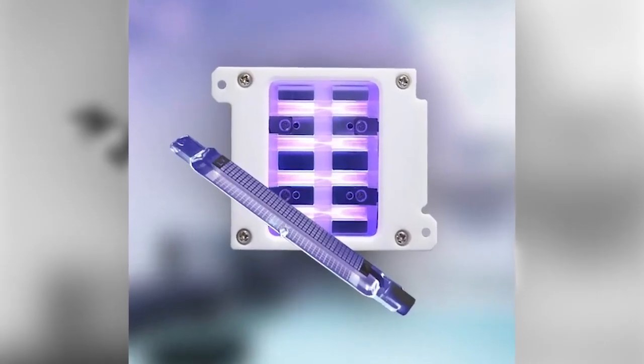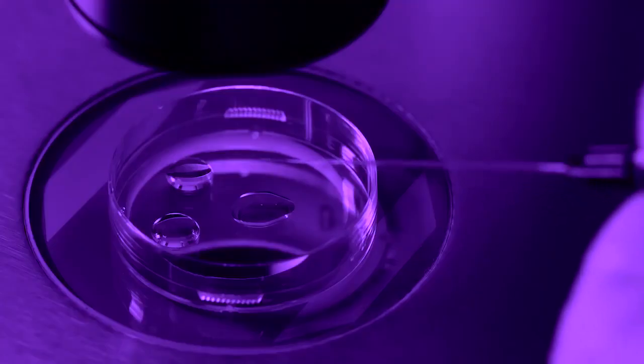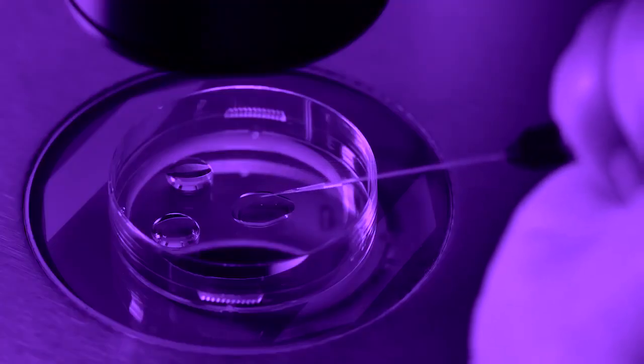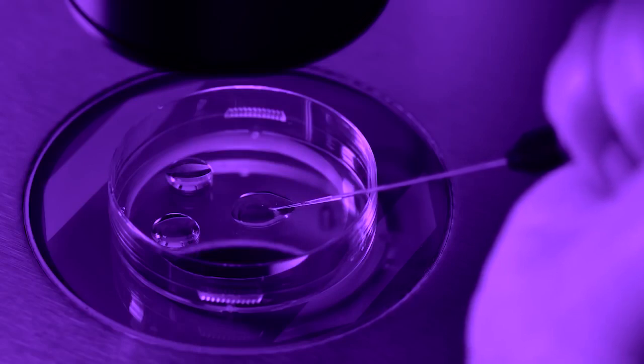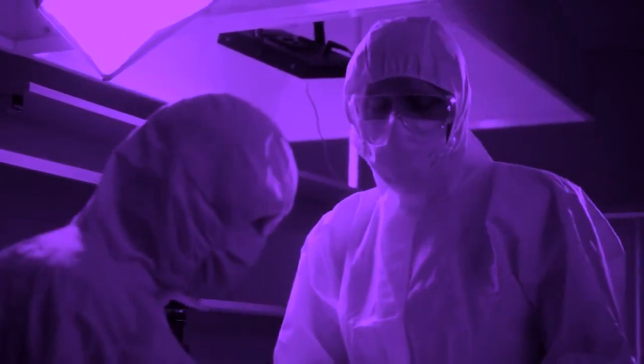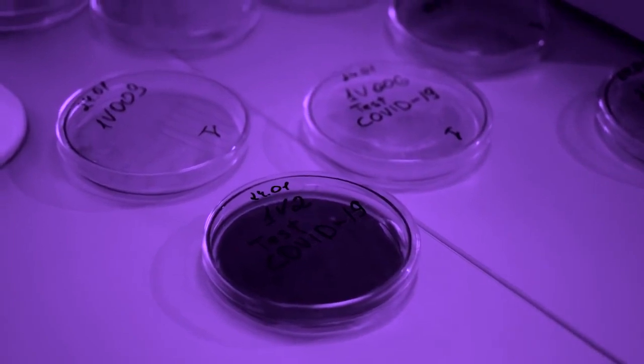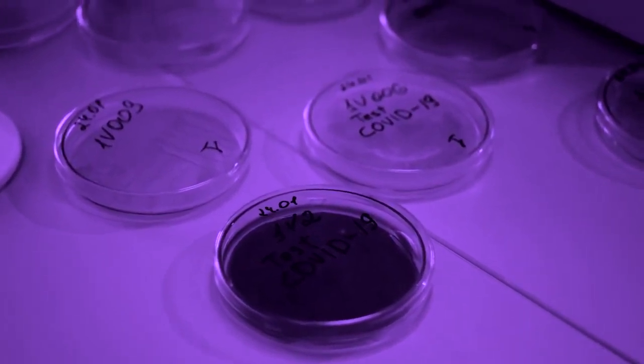Researchers used the CARE-222 krypton chloride excimer lamp. They spread a 100 microliter solution containing the coronavirus onto a 9 cm sterile polystyrene plate. The treated object was dried at room temperature in a biosafety cabinet, then exposed to the device 24 cm above the plate's surface.